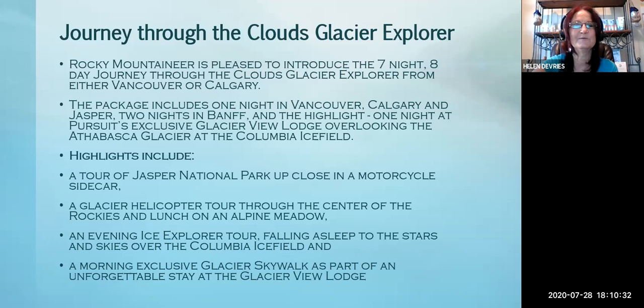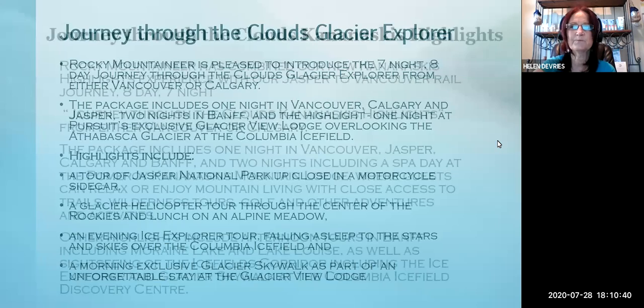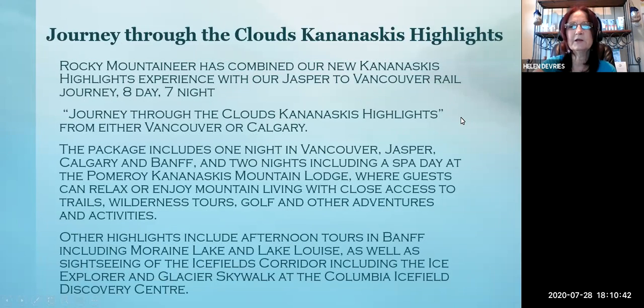That sounds incredible. Rocky Mountaineer's prices do not include your excursions — those are extra. The Gold Leaf service does include all your food and all your alcohol. The Silver Leaf service includes all your food, but alcohol is extra.